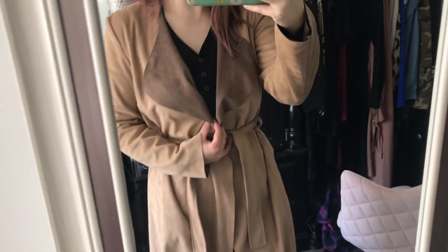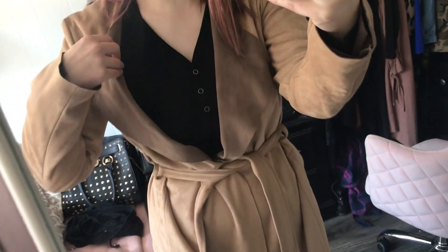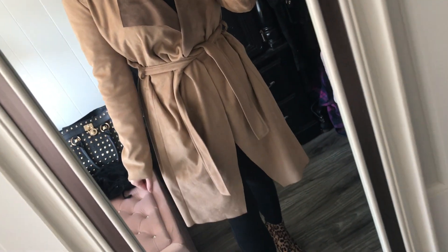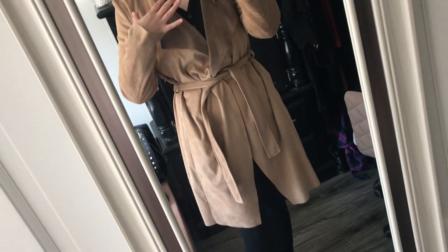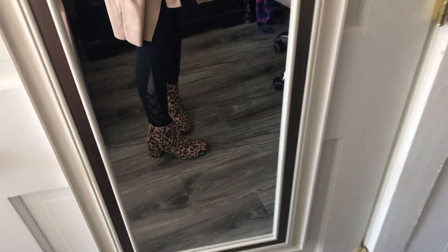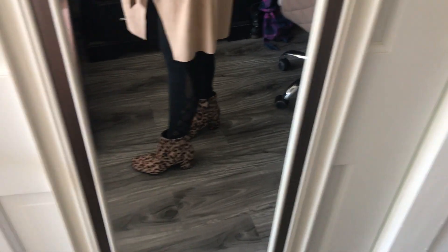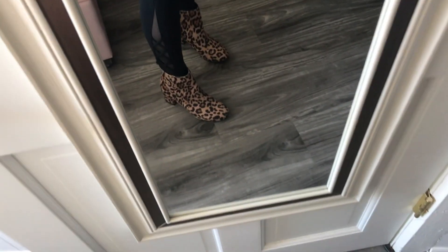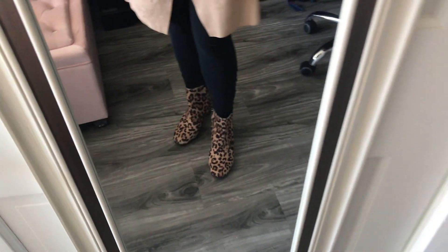I'll jump right into this first fall outfit. I have a black thermal waffle top underneath this jacket — this is from Walmart, very nice and warm. This jacket I got at Marshall's a while back; I don't wear it a lot to keep it really nice, but it is so cute and it has pockets. I have leggings on from Target with a little slit on both sides of the legs. These shoes, which I die for, are from Walmart — brand Time and True. Love this print. This is one look I would wear out in the fall.